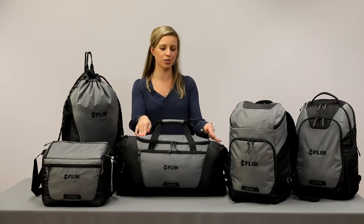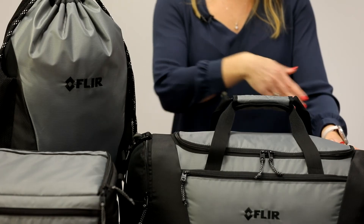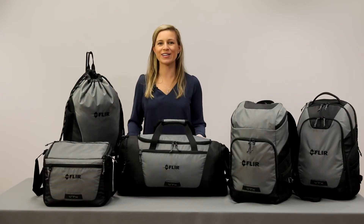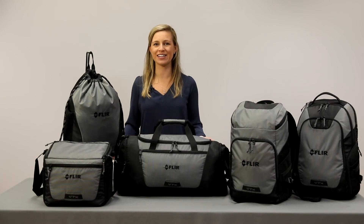This duffel bag also includes a shoe tunnel and a large u-shaped opening, which makes packing really easy. These products serve as solutions for your everyday carry needs.